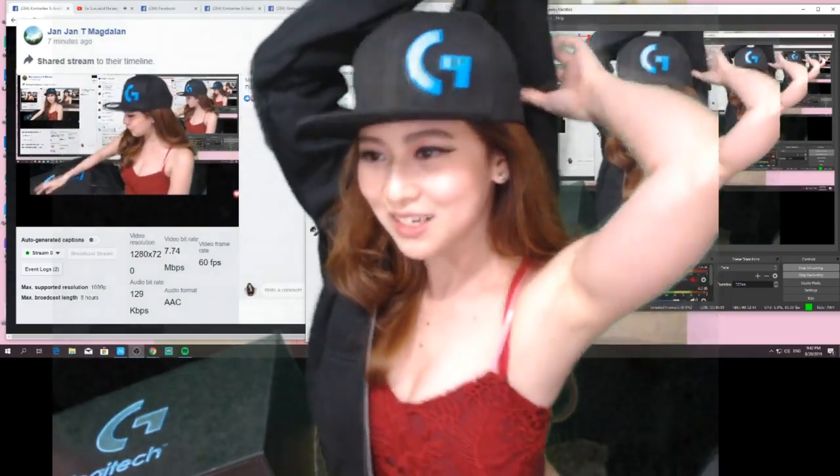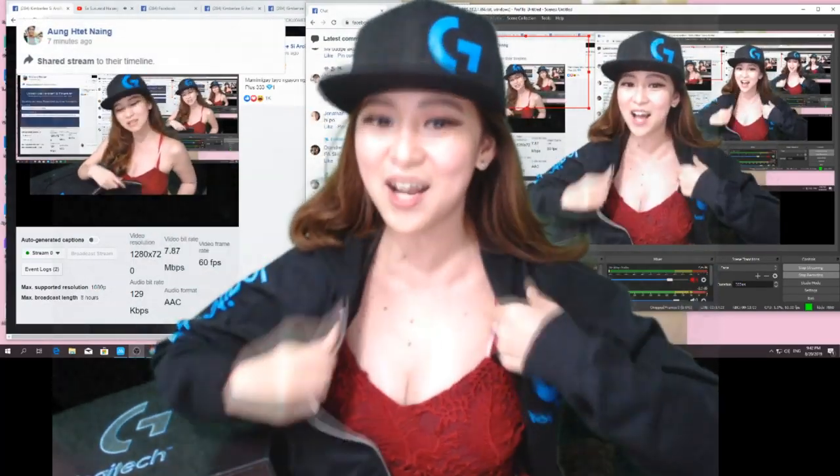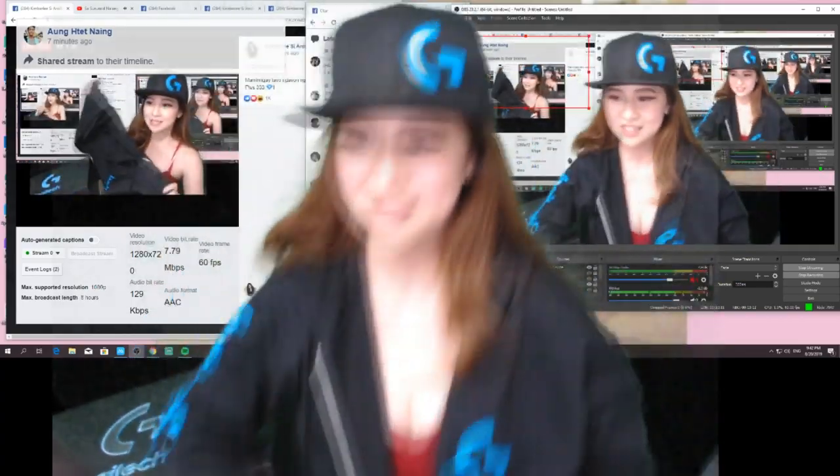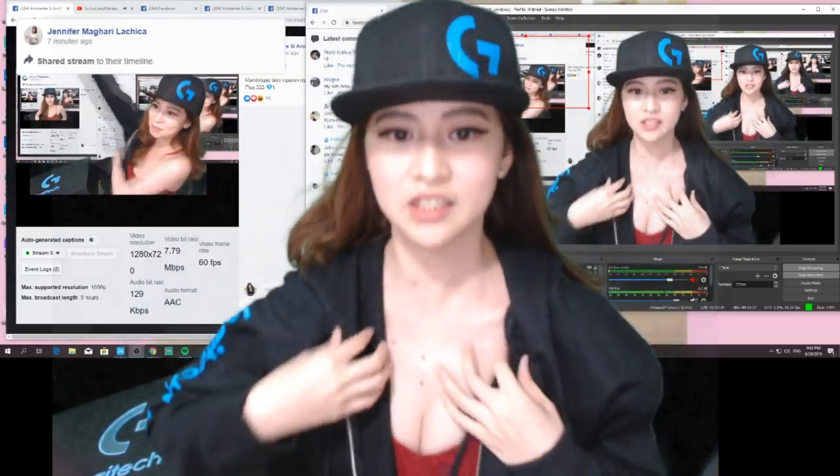Kaso, inip! Sobrang inip. Wait lang. Ito, hoodie. Nakajakit na ako. So ito yung jacket ng Logitech. Yes!